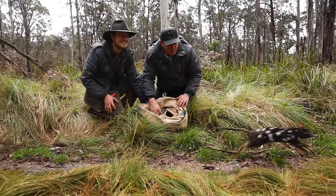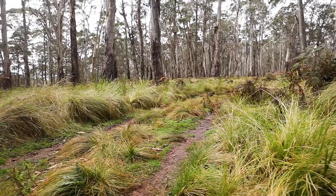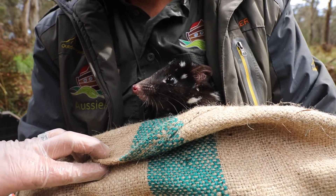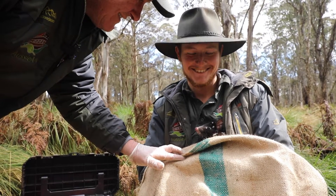It just goes to show that once you can get these animals back to where they belong — in this 400 hectares of feral-free sanctuary — they can do all this hard work on their own. It just shows you how important Aussie Ark's work is to see these kinds of numbers in our Barrington Wildlife Sanctuary.